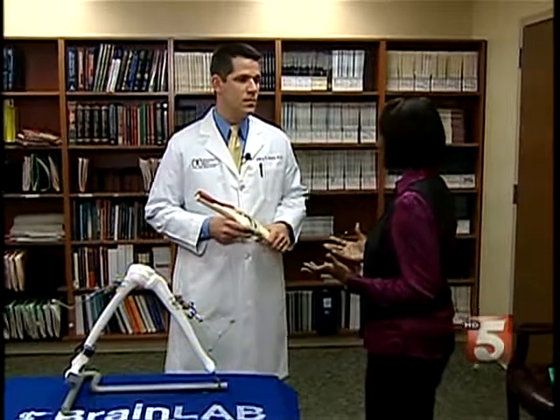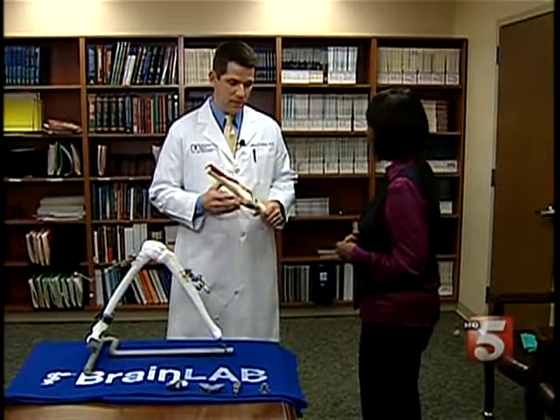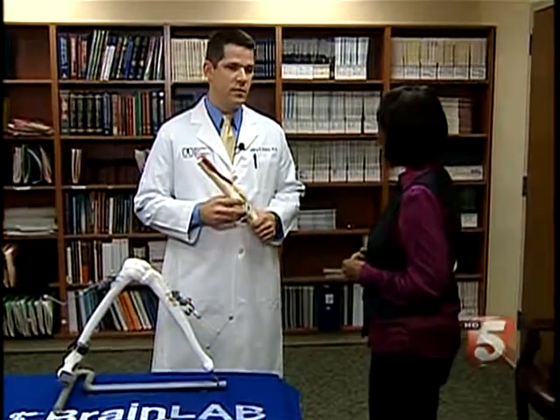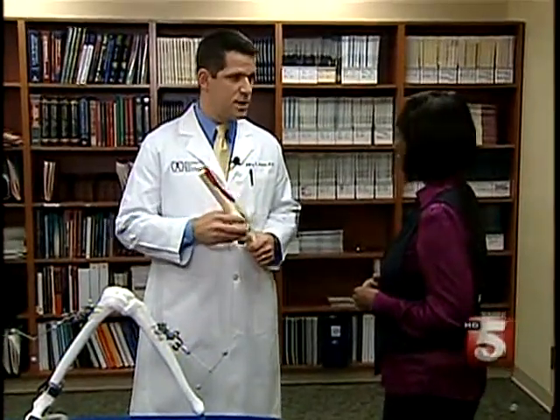I know you're doing a particular type of procedure that really helps people recover quicker — it's less painful and minimally invasive as well. Some of the things that we do here, I think it's kind of a concert. Everyone's involved, and that includes the anesthesiologist and our therapist. And I think our patients are recovering faster.